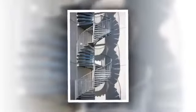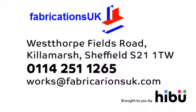Why not email us or call us in Sheffield to talk about how we can help you at Fabrications UK.